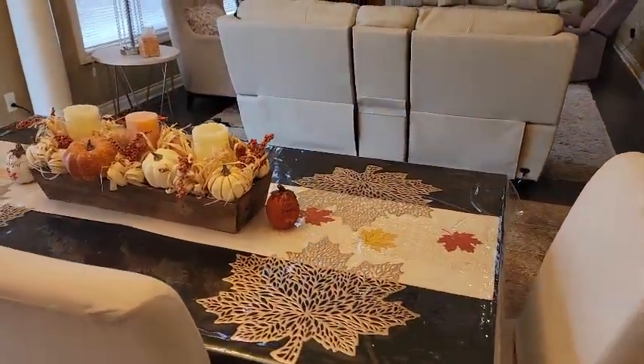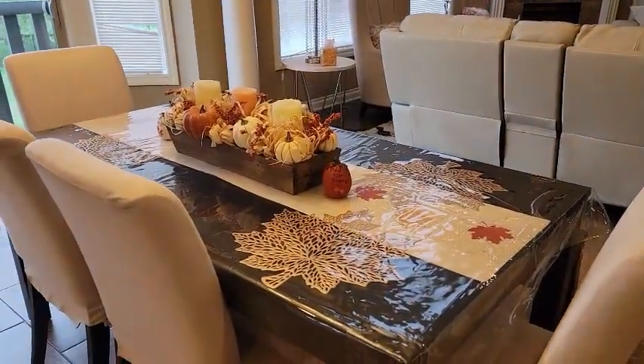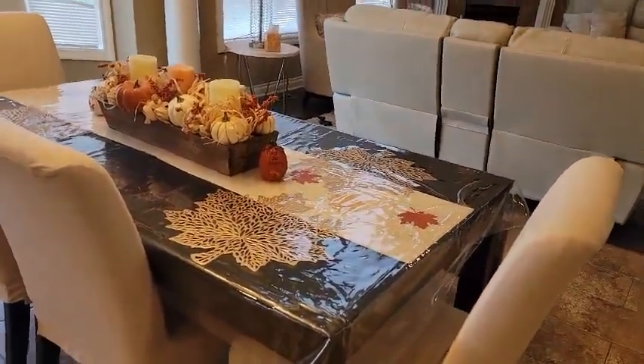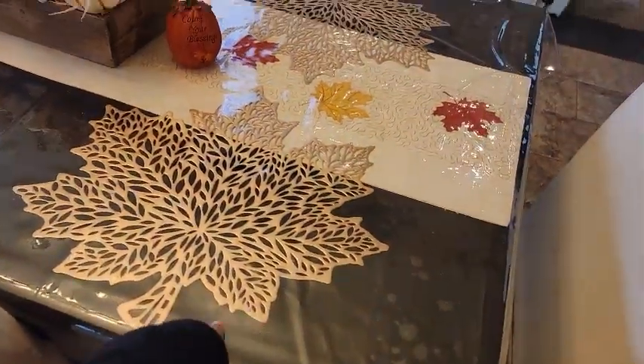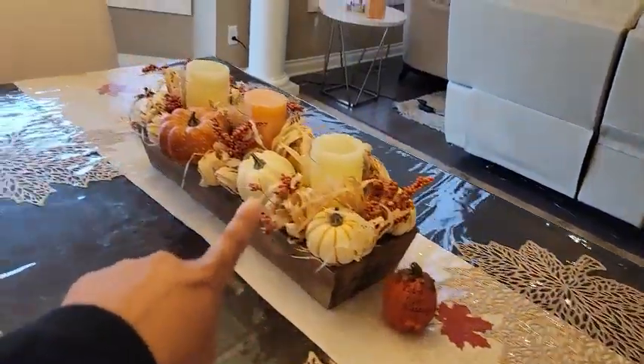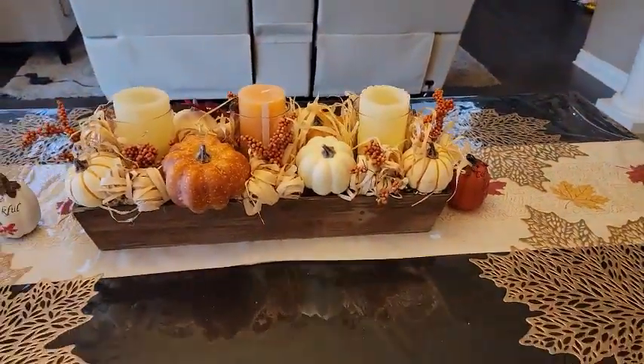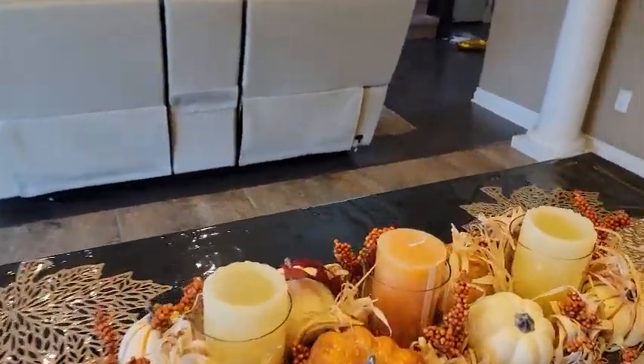I was at this point when I was doing the video the other day, and I did my kitchen table this way. These are placemats that I put down, my table runner, and then this is a very pretty piece that I love having.